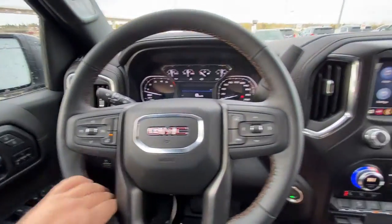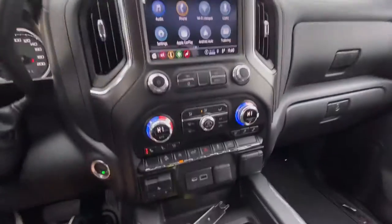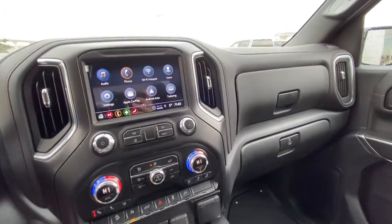You have a leather-wrapped heated steering wheel, column shifter with push-button ignition, and a nice large 8-inch touchscreen up front with Apple CarPlay and Android Auto. Dual zone climate control with heated and ventilated seating, integrated trailer braking system and USB ports with an outlet.